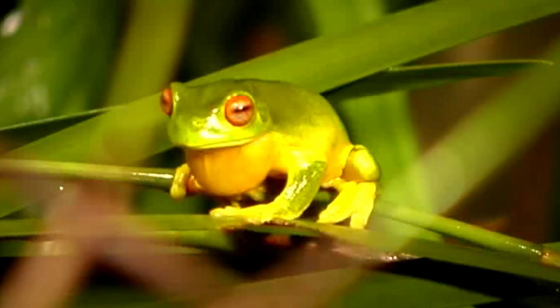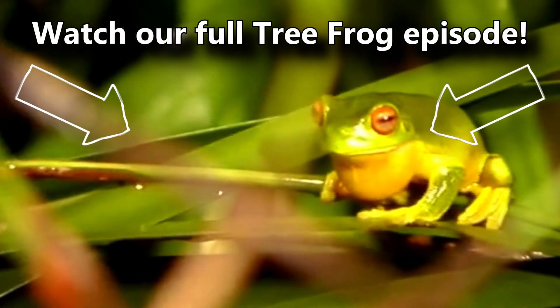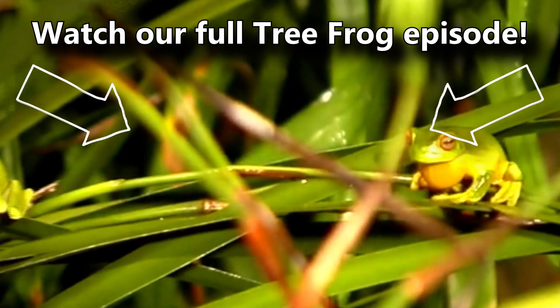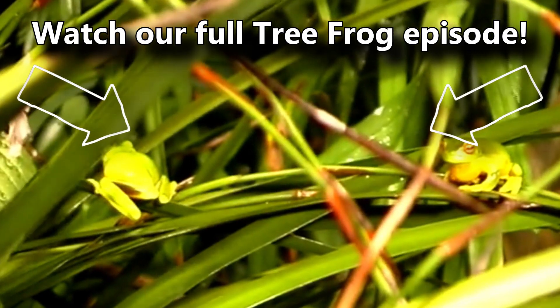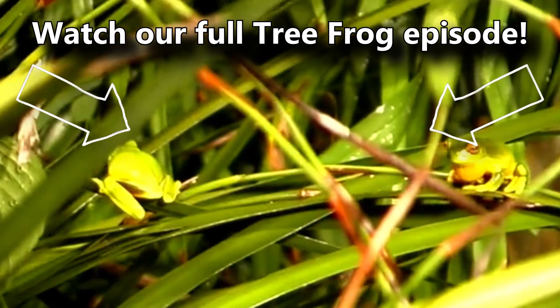You've also probably heard that tree frogs don't all live in trees and all have claw-shaped toes. But if you weren't aware of these facts, you can learn all about them and more in our full tree frog episode. There's a card on screen you can click right now — go ahead, click it, there's lots to learn. And thanks for watching Animal Fact Files!